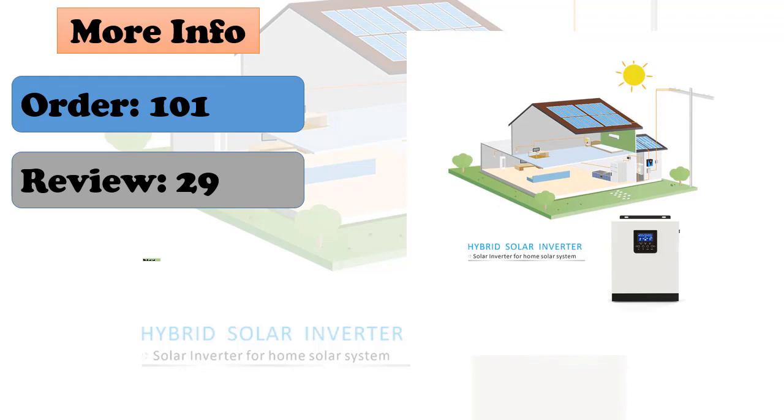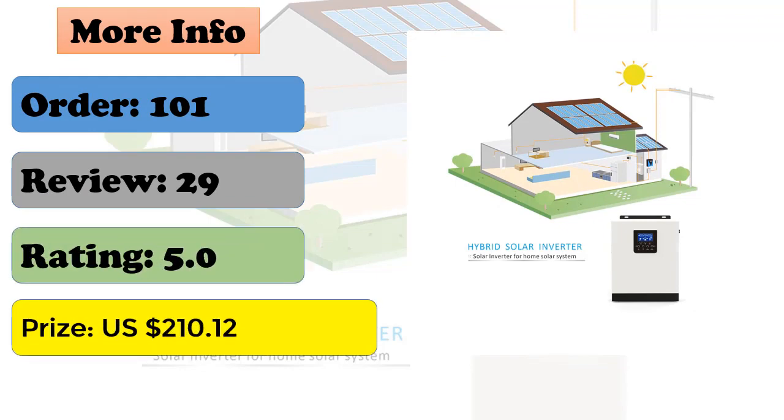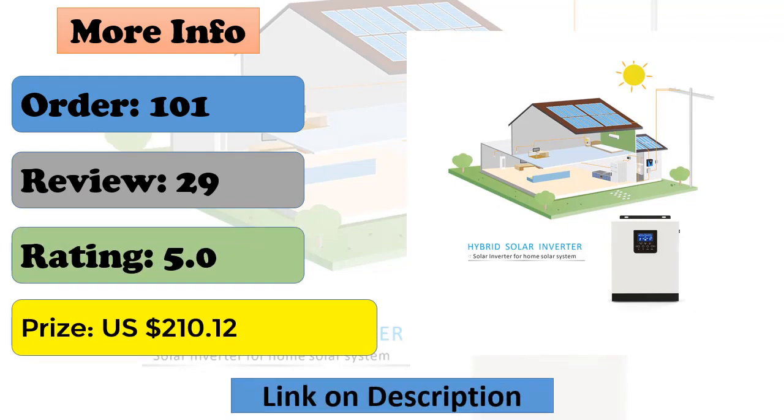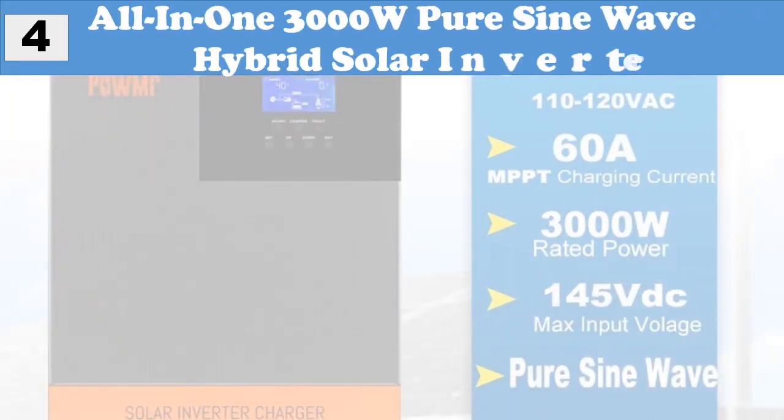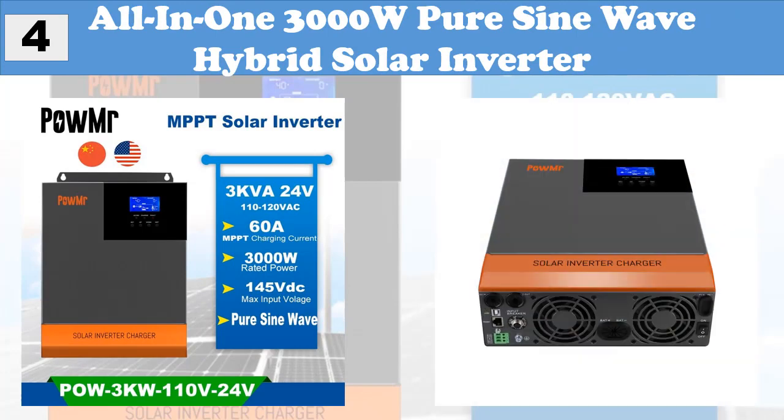Also features auto restart while AC is recovering, overload and short circuit protection, and a smart battery charger designed for optimized battery performance. At number four: all-in-one 3000W pure sine wave hybrid solar inverter.